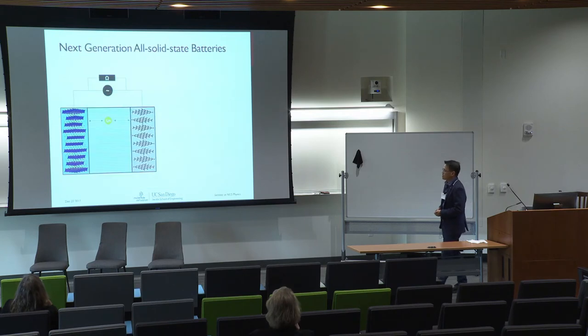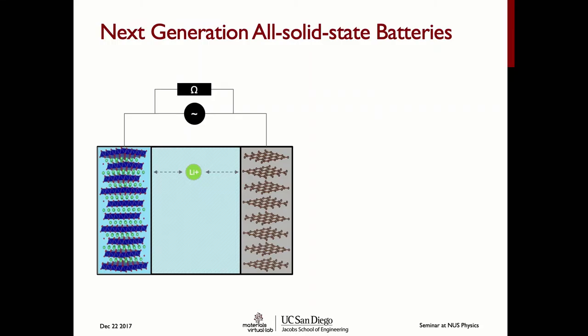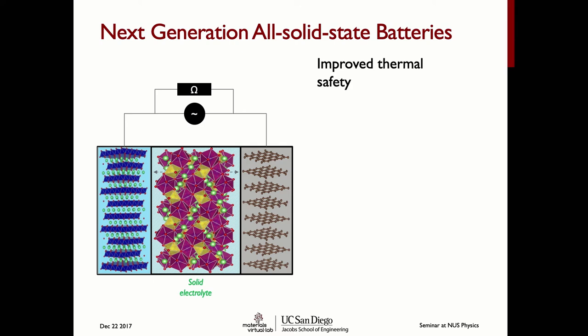The technology we are trying to develop is the all-solid-state battery. A typical lithium-ion battery has two electrodes — the cathode and the anode — and in between there is a liquid electrolyte through which lithium ions move, doing electrical work. Most of the safety problems come from this middle part: the electrolyte. The electrolytes used today are organic solvents, which are flammable. In an all-solid-state battery, we want to replace this with a solid ceramic.